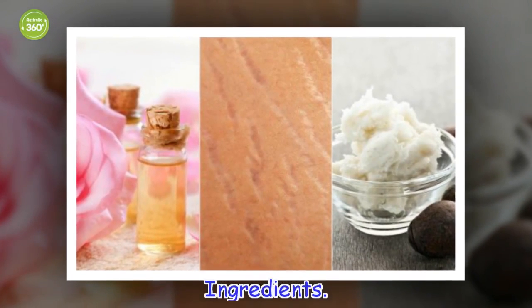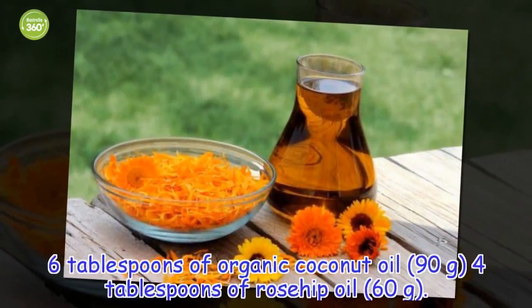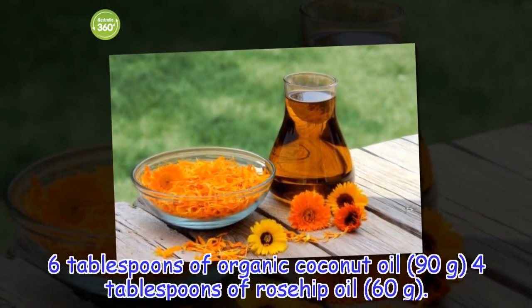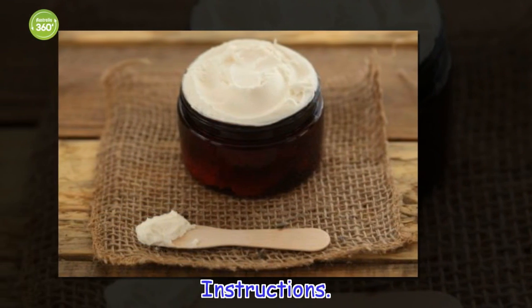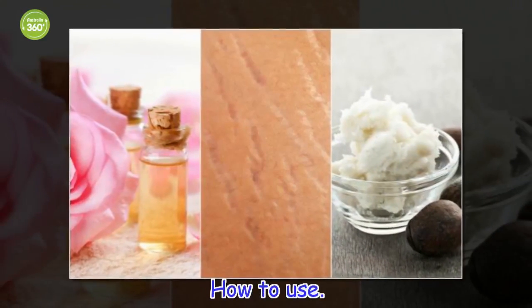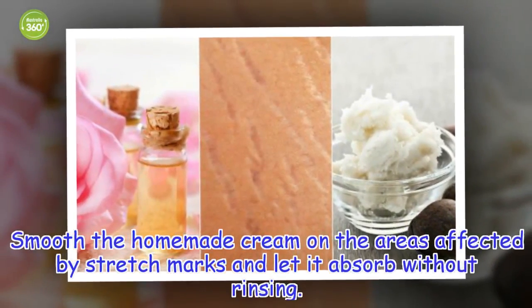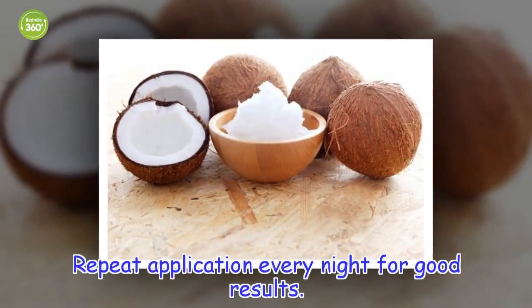Ingredients: 6 tablespoons of organic coconut oil (90 grams), 4 tablespoons of rosehip oil (60 grams). Instructions: Combine the ingredients until well mixed. How to use: Smooth the homemade cream on the areas affected by stretch marks and let it absorb without rinsing. Repeat application every night for good results.